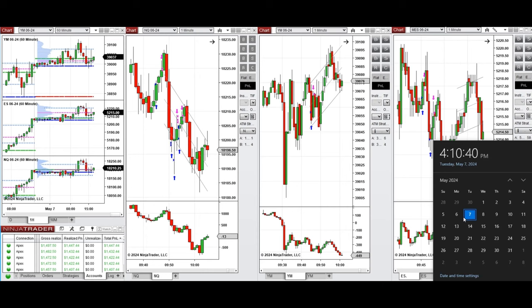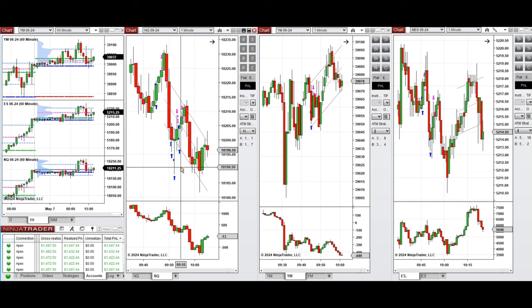Hello everyone. I'd like to share with you the trades that I have taken today on Tuesday, 7th of May 2024. These trades were taken on Nasdaq, Dow Jones, and S&P 500 futures.